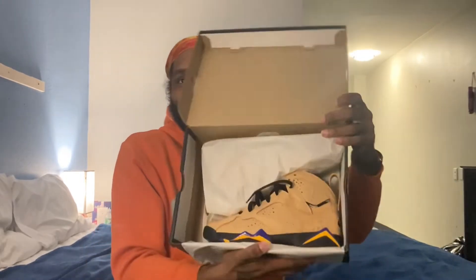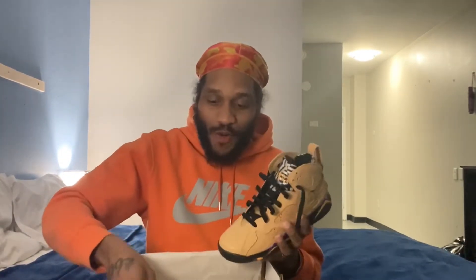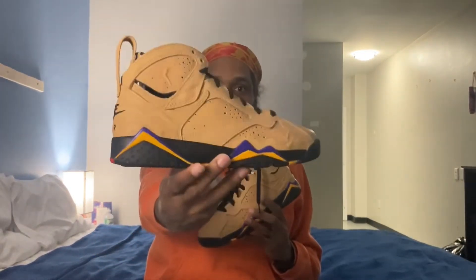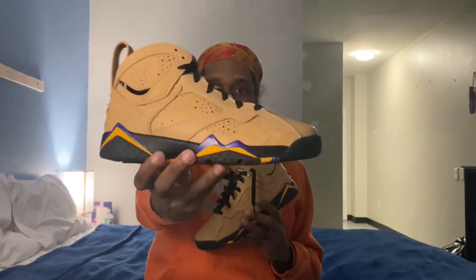Taxi, man. Opening up the box, nothing too crazy, but when you open up the shoe — now listen, even with me taking out the shoe, I know most people aren't the biggest fans of the Jordan 7 silhouette, but check this out. I love sevens. We got the Air Jordan 7 Afrobeats.